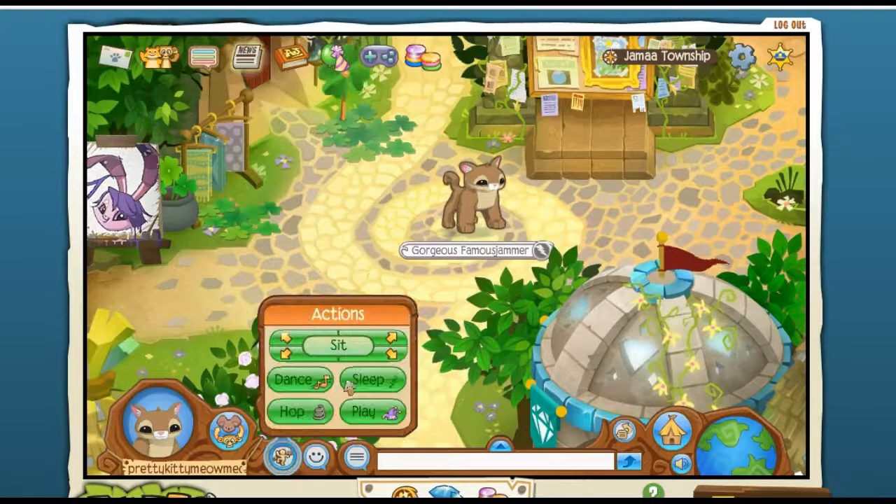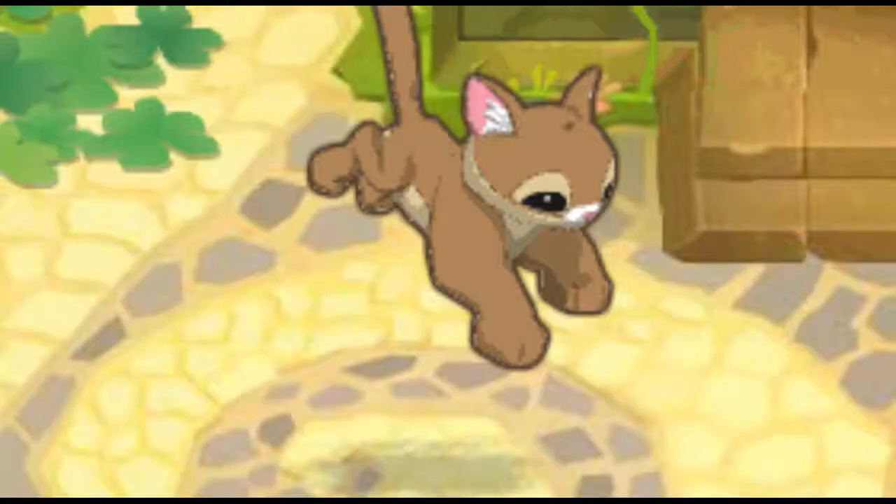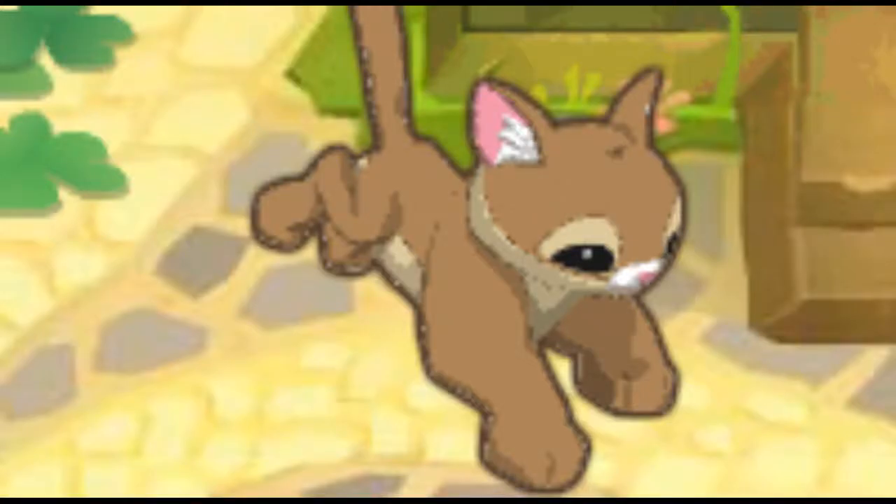Alright guys, now we are going to hop. Aw, that's really cute. It looks like it's prancing or like pouncing on some prey. I really like it.